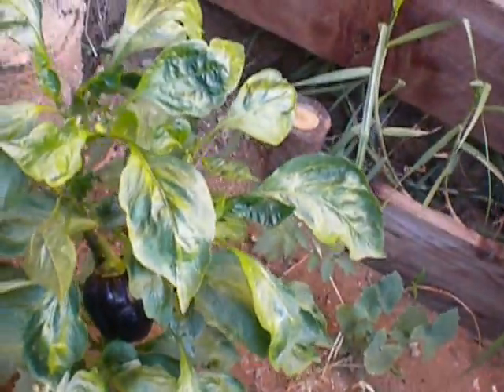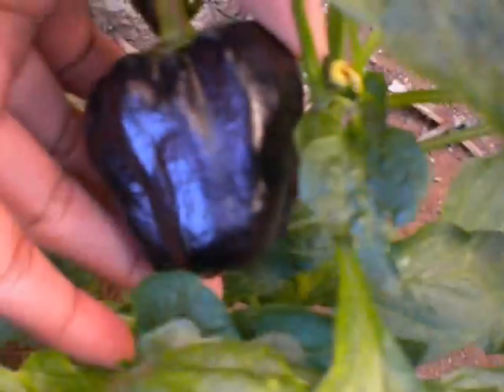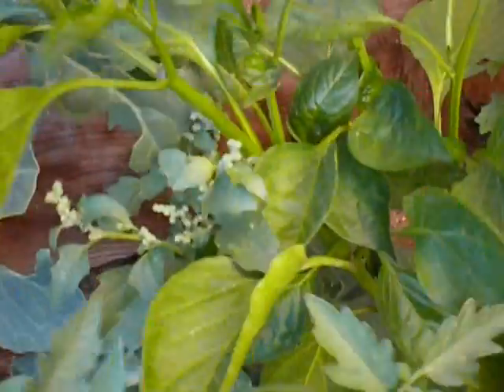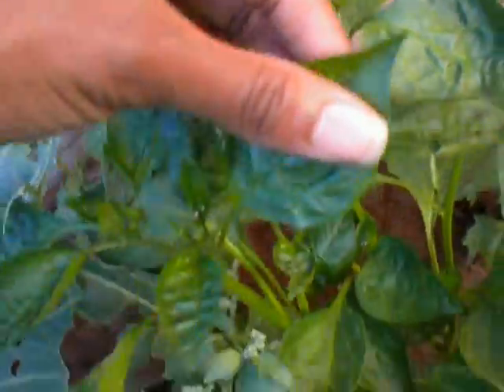Now we've got the special pepper back here that Marcus wanted — these are purple peppers, look how beautiful and dark that is! We've got this purple pepper here, and then we've got some habanero peppers that should be coming up soon. I think these are habanero peppers and they might be coming up pretty soon hopefully.